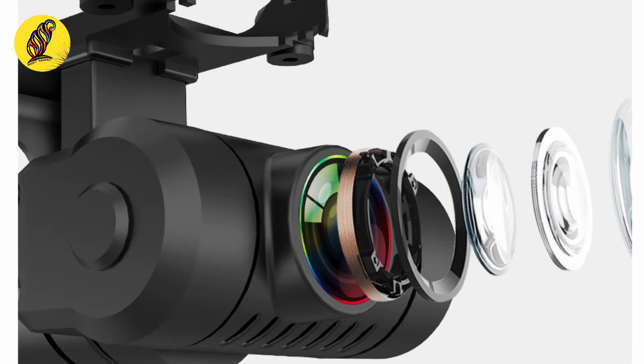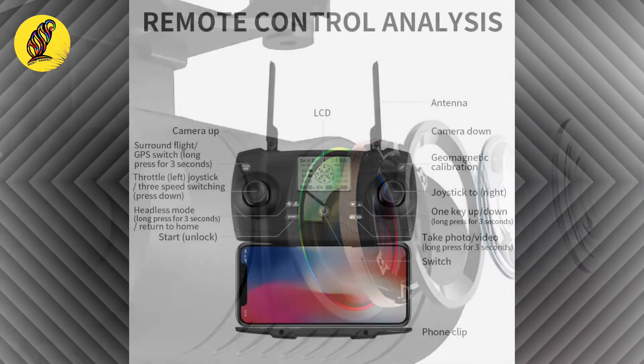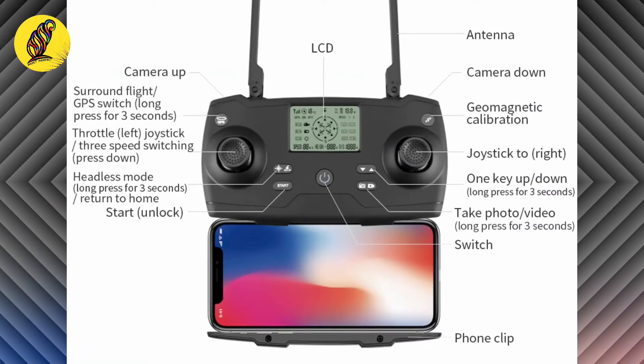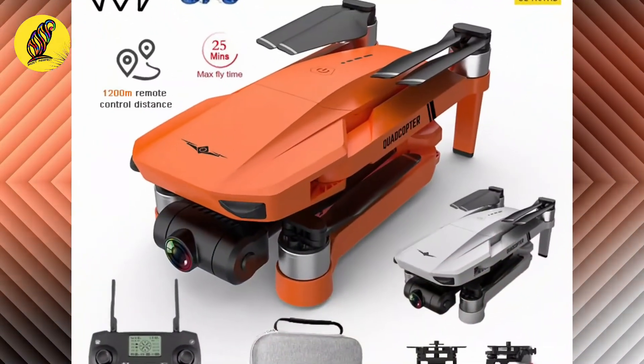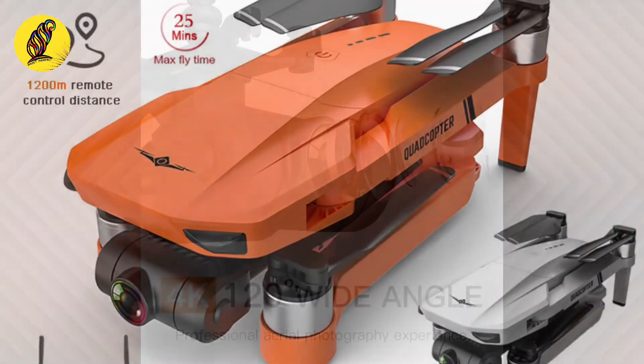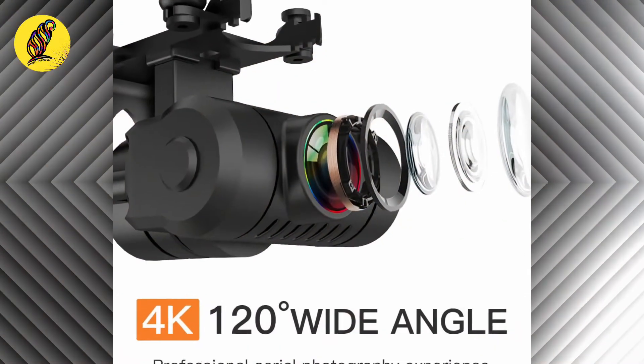Powerful lens and a very smart remote control. To know more about the KF102, please go to the description and click the link below. Thank you.